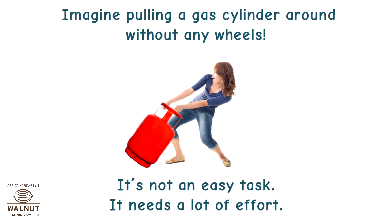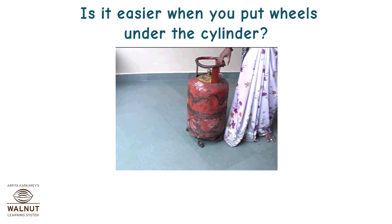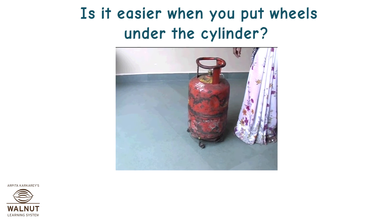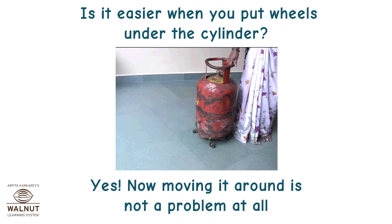Imagine pulling a gas cylinder around without any wheels. It's not an easy task — it needs a lot of effort. Is it easier when you put wheels under the cylinder? Yes, now moving it around is not a problem at all.